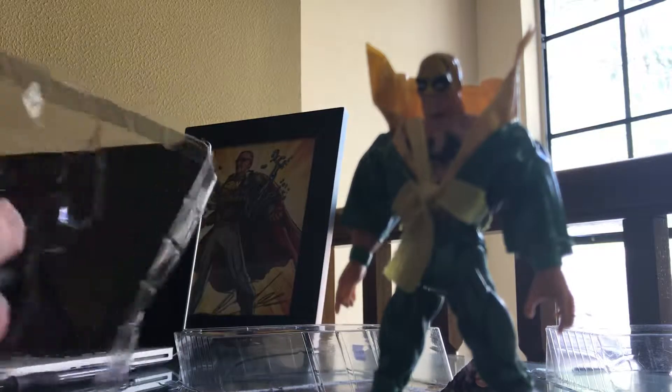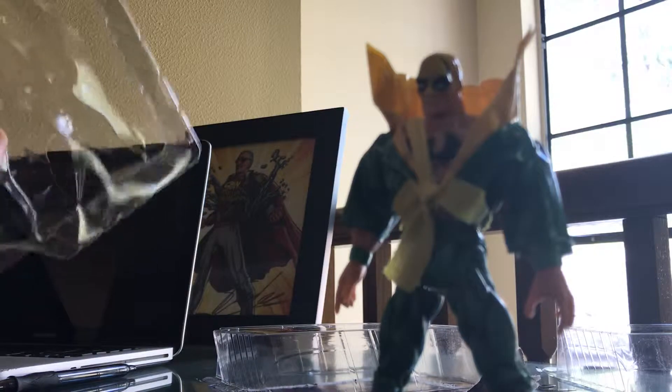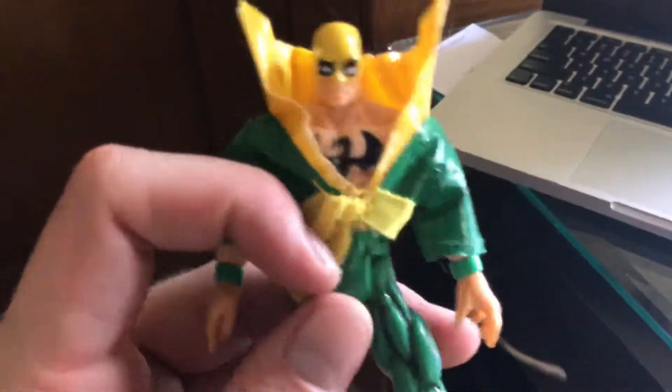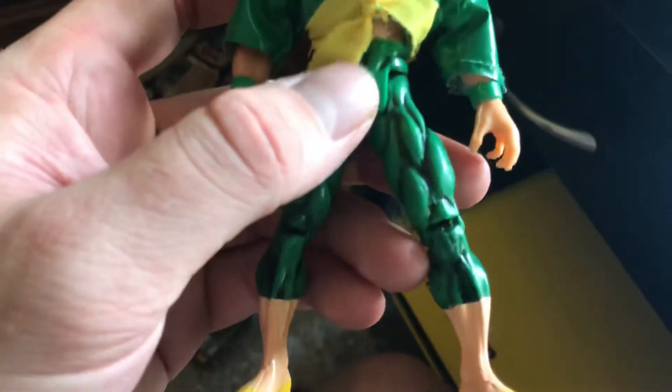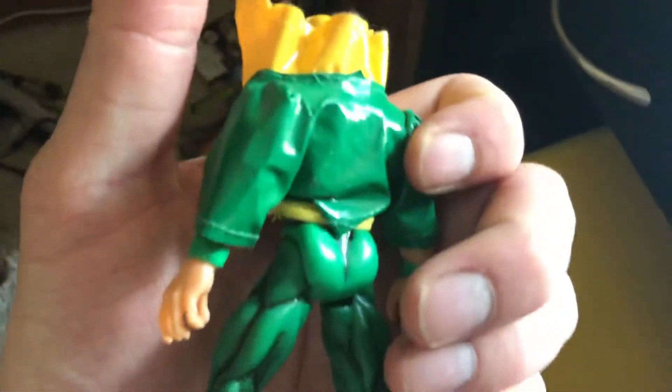Hold on guys, I'm gonna get you out of there. Now I'm gonna get his little accessories out. He comes with little power punches — super fists. Let's check him out. Iron Fist — he's got his tattoo, his mask looks awesome. Sorry, I'm so shaky always. Oh yeah, he looks so cool — I love the bright green and yellow.